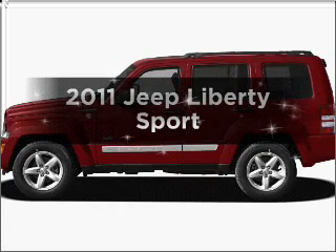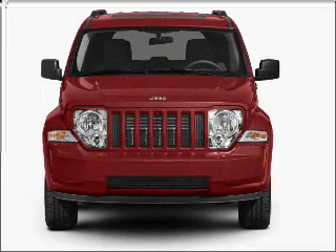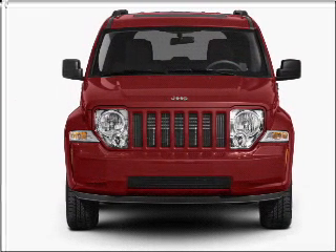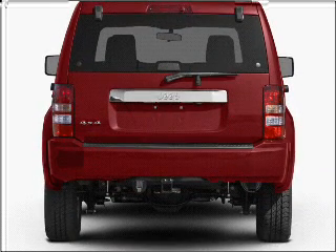Introducing the 2011 Jeep Liberty. If you're looking for a first-rate auto, this one could be yours today. With a solid six-cylinder engine that responds smoothly to its automatic transmission, premium wheels lend a distinctive appearance.